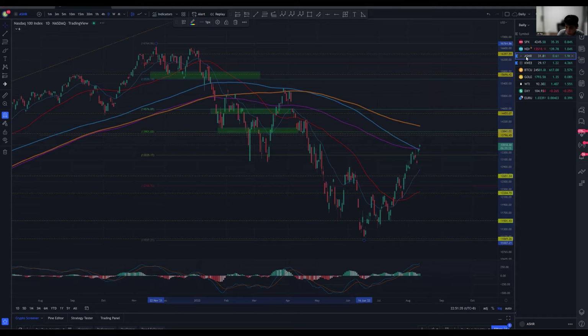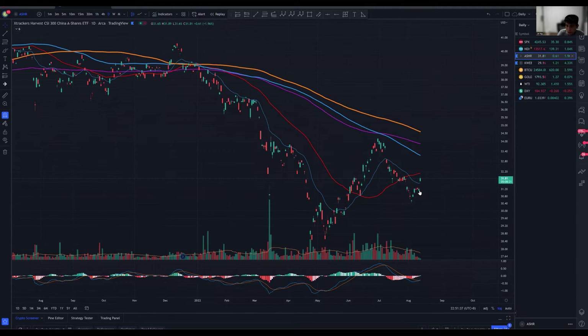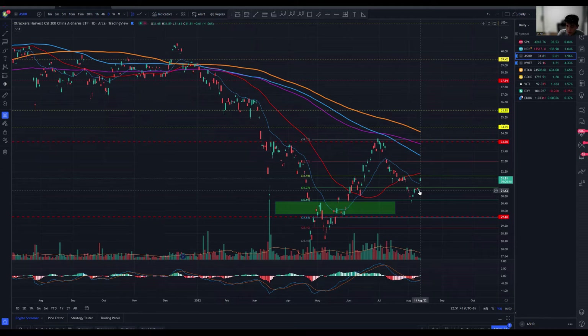Moving over to ASHR, based on yesterday's close I'm still leaning bearish. However, there's a potential sign of reversal — especially if we see a nice bounce from the 0.618 Fibonacci retracement level and then continue towards the upside. That would be a very good sign, especially if we can break the two key dynamic resistances first before getting a healthy pullback.